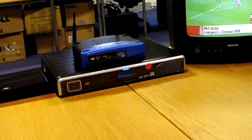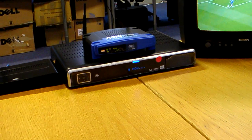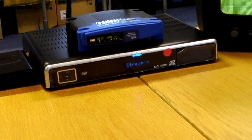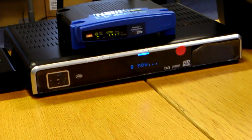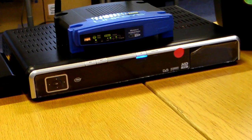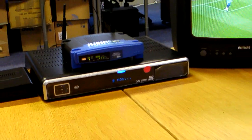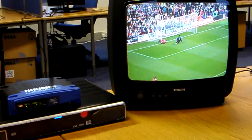This is the playshifting demo from NX Store. We have a Pace high definition set-top box providing a stream of standard definition MPEG video, which is being displayed locally on the connected TV set.